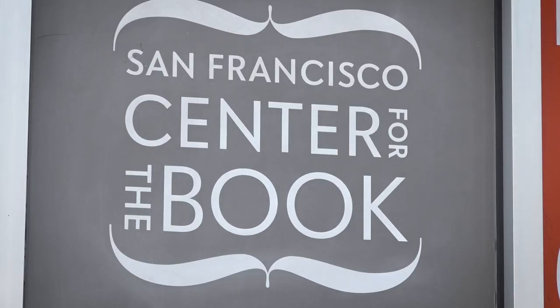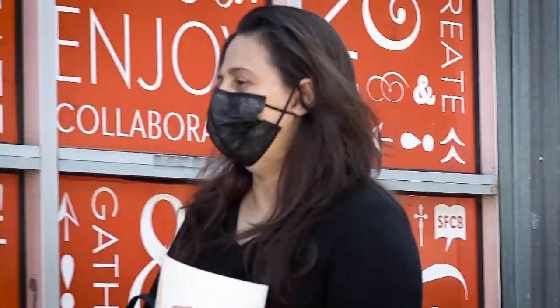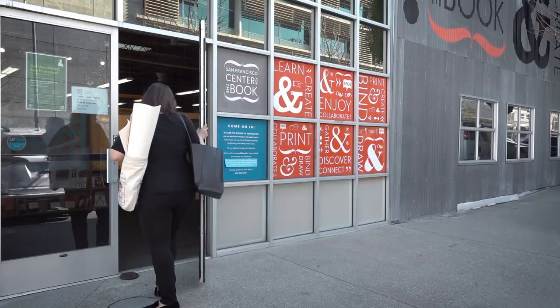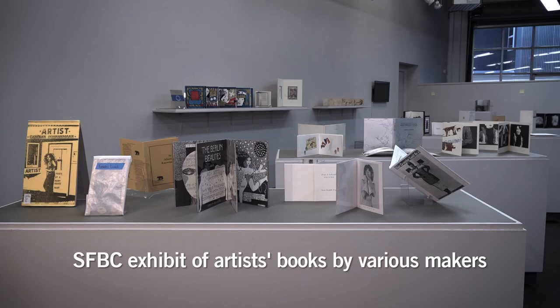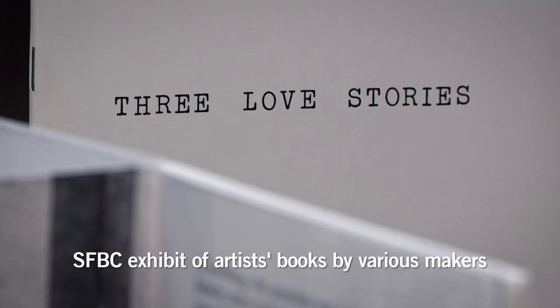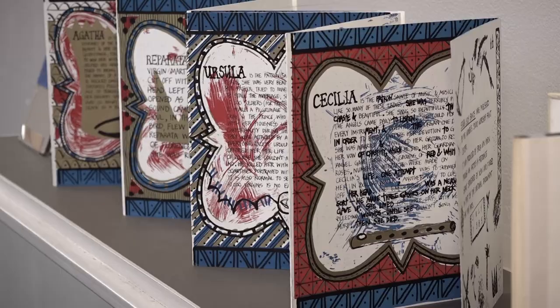San Francisco's Center for the Book is where multimedia artist Incia Dot can often be found working on her artist books. What is an artist book? Not everyone knows the definition or agrees on the definition, but artist books are beautiful, intricate — it's basically what the artist wants it to be. An exhibition inside the center displays sample artist books.